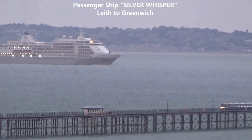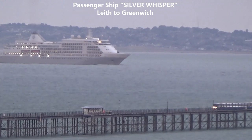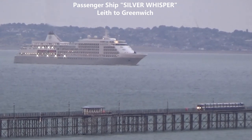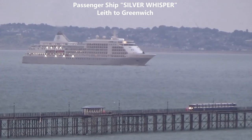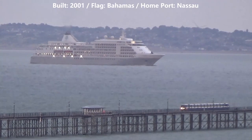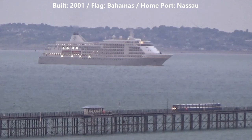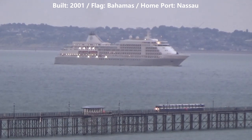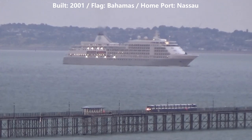We now see the passenger ship Silver Whisper heading up the river to Greenwich. Note the Southend Pier train in the foreground. Silver Whisper was built in 2001 and sails under the flag of the Bahamas. Her home port is Nassau.